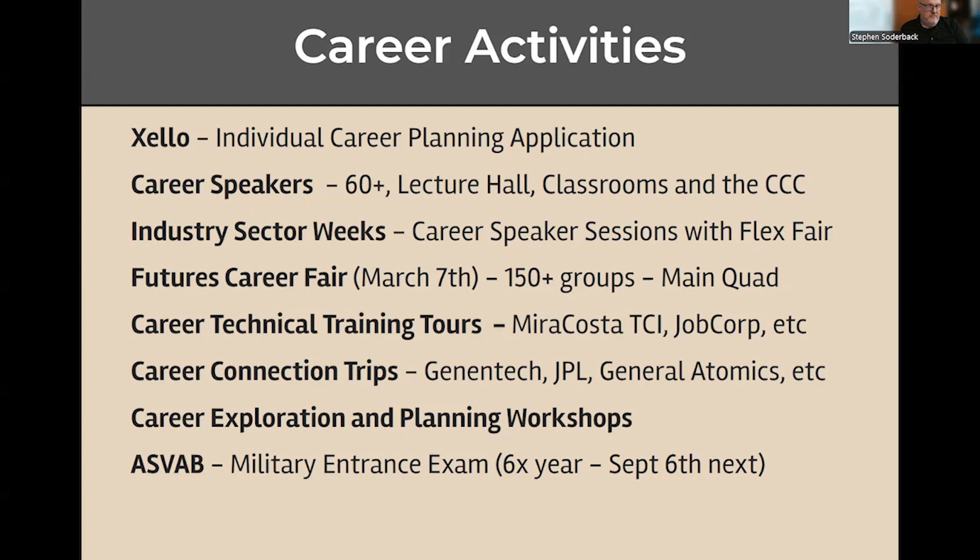We also have career technical training tours — that could be over at MiraCosta TCI, Job Corps, or some of our apprenticeship programs. We also do career connection trips to local companies. We went to Genentech, JPL, General Atomics, Legoland, and some car dealerships, among others. On those trips, we talk to many different professionals and see how the business operates and each of the roles involved.